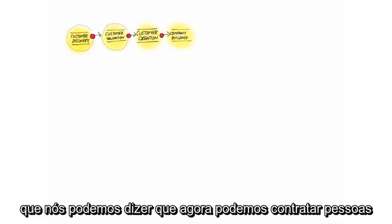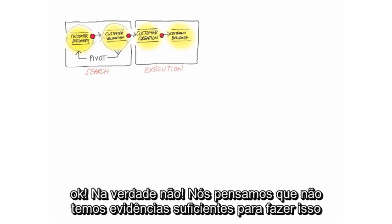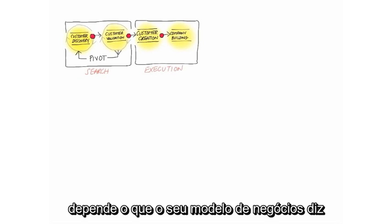Now you would say, okay, now I could hire people, now I could run my million dollar Google AdWords campaign. And we say, no, not really. We don't really think you have enough evidence to do so. We kind of hear you that you believe you do, so we're going to do this again, but this time trying to get orders, or users, or both, depending on what your business model said.